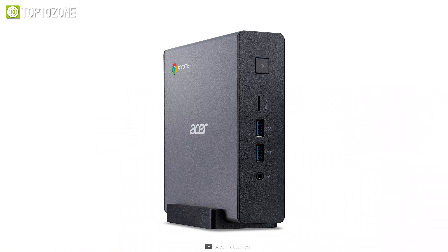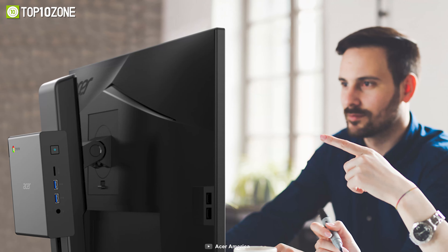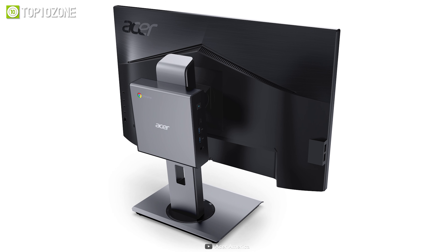Overall, this mini PC runs on a Windows 10 64-bit platform and is ideal for industries, offices, education institutes, and many more.